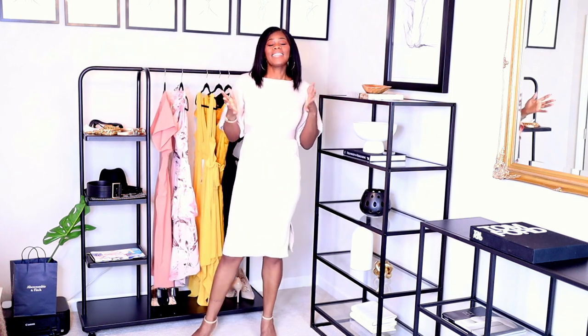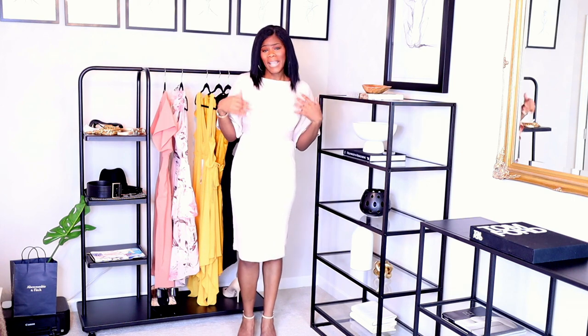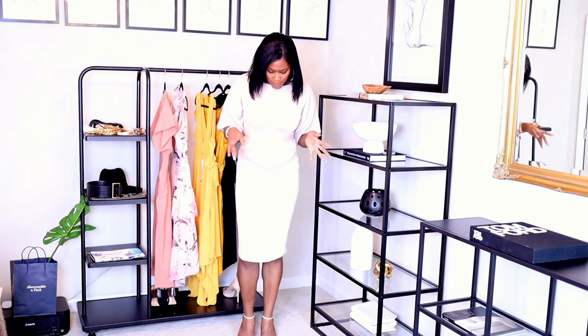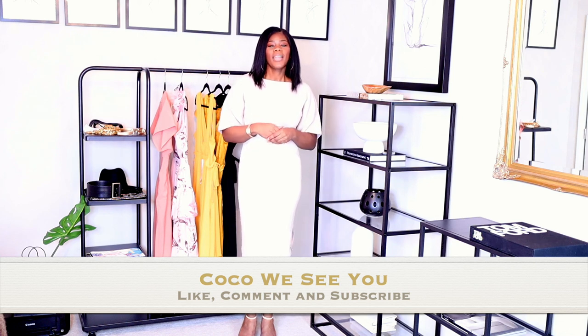That's it, guys! If you like videos like this — shop your closet before you go shopping — let me know and I can do more. I'm also going to have some maxi dresses coming soon, just making sure I get nice ones because it's starting to get really warm. If you stayed to the end, please comment 'Coco we see you' below, and don't forget to hit like, comment, and subscribe. I'll see you guys in the next one — bye!